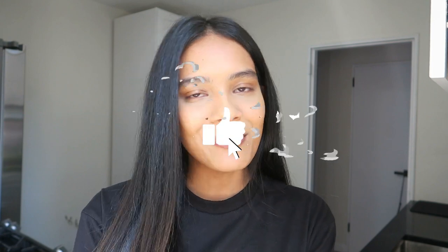If you're not already subscribed to our channel, please go ahead and hit the subscribe button. We really appreciate it, and please give this video a big thumbs up.